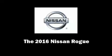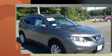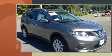Discerning drivers will appreciate the 2016 Nissan Rogue. Smooth gear shifts are achieved thanks to the efficient four-cylinder engine. And for added security, Dynamic Stability Control supplements the drivetrain.